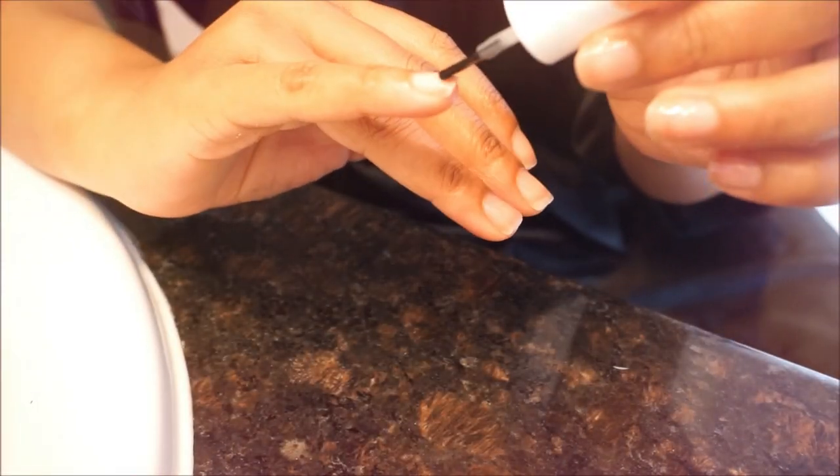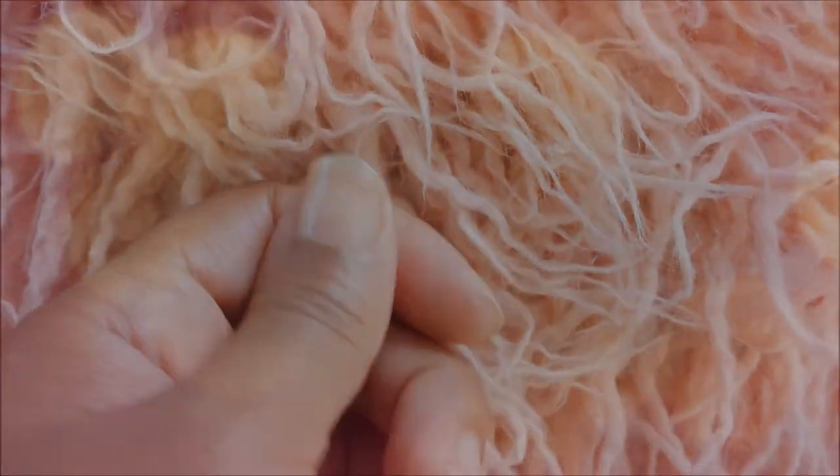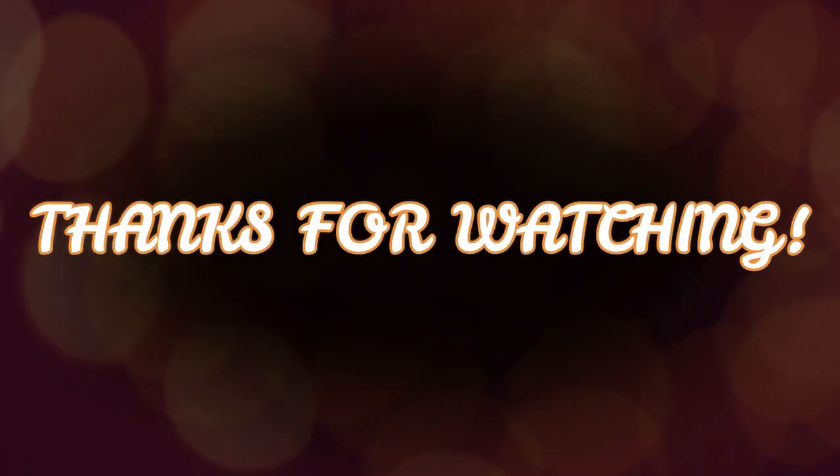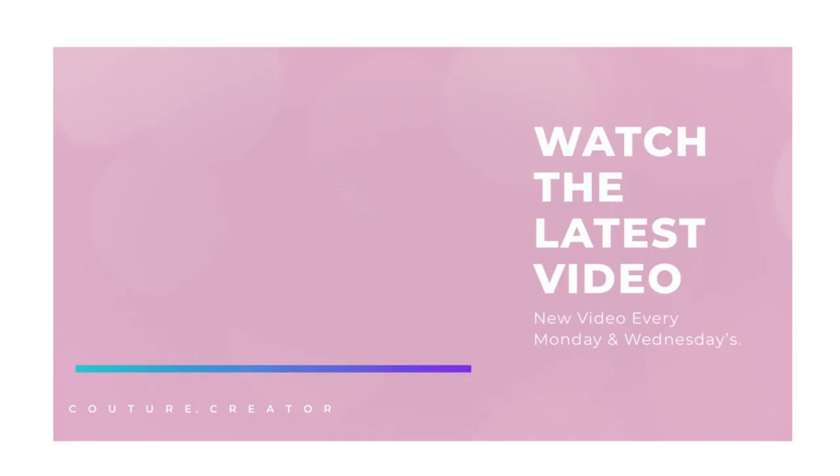That's about it — I hope you guys enjoyed this pamper routine! If you did, don't forget to give it a thumbs up and drop fall video ideas in the comments below. Thanks for watching, don't forget to comment and subscribe, and I'll see you soon — bye!